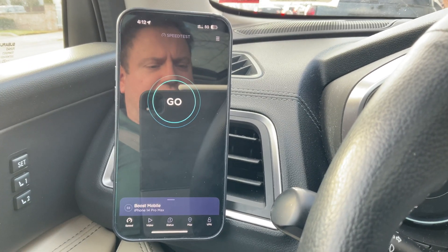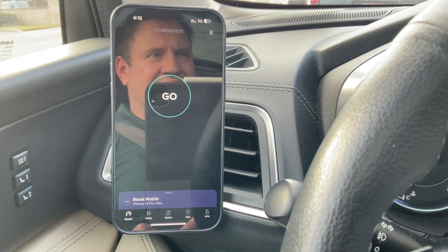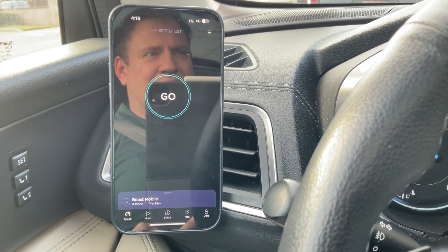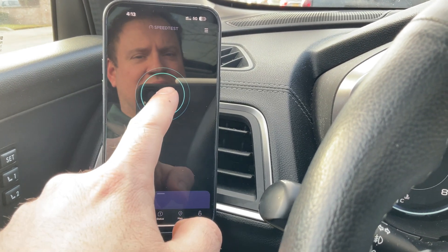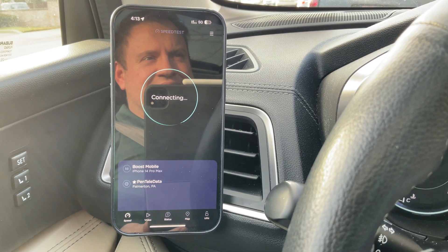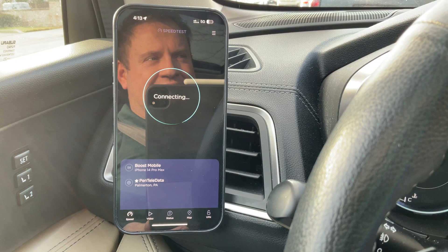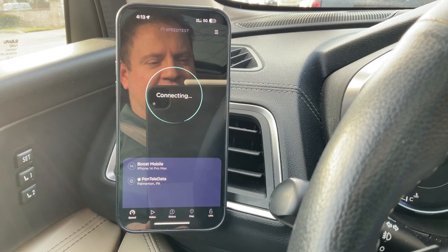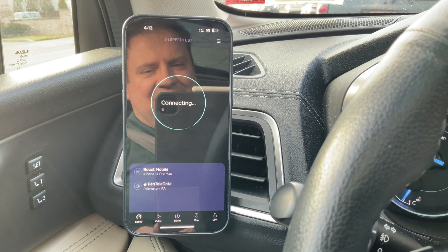Alright, we're back. We've switched over to Boost Mobile, who by the way is on day number seven of their internal network outage. Let's give them a go and see what happens. The outage is not affecting cell service because it's run on AT&T. However, your personal data may have been scraped — we'll find out when they tell us the extent of the leak.